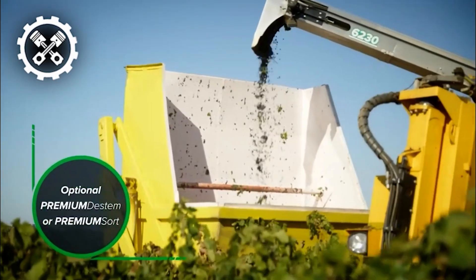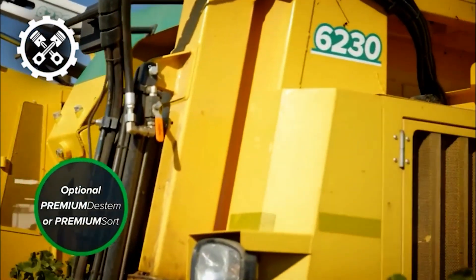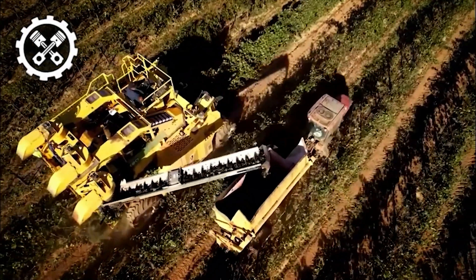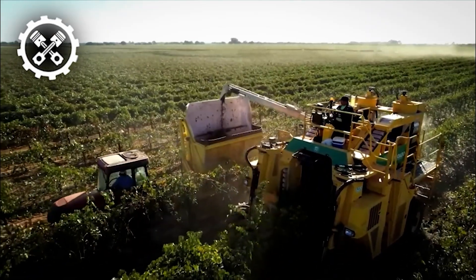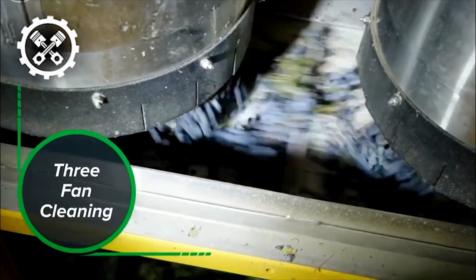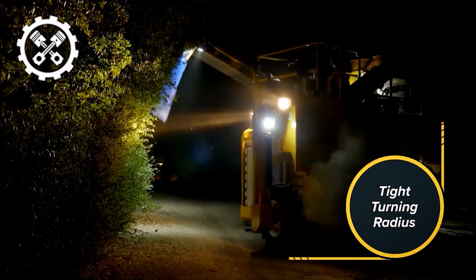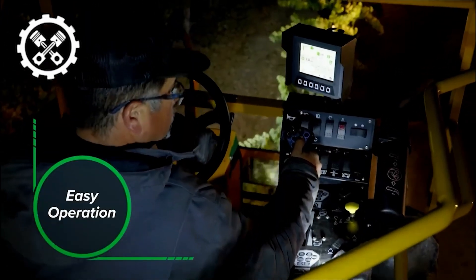The Oxbow 6230's ability to harvest with efficiency and speed is one of its most noticeable characteristics. With a capacity of up to 20 tons per hour, it is the best option for vineyards wishing to streamline their production procedures. Besides being effective, the Oxbow 6230 is also made to be simple to operate. Its user-friendly design is very crucial for vineyards where seasonal workers may be using the equipment during the busiest harvest season.